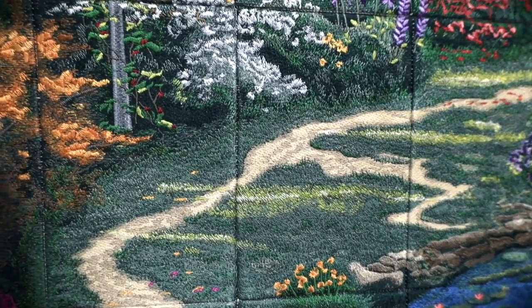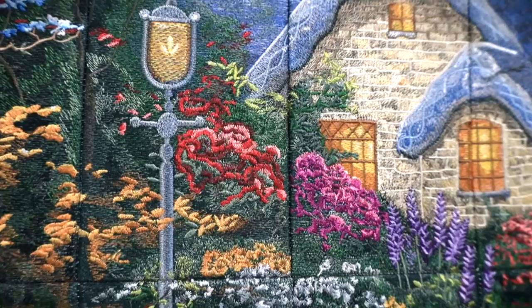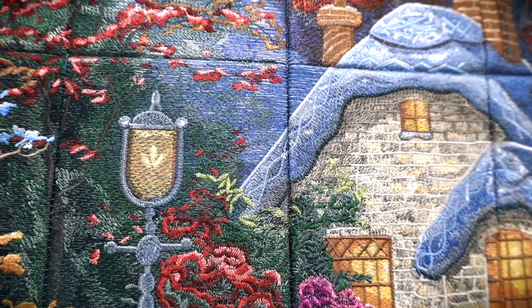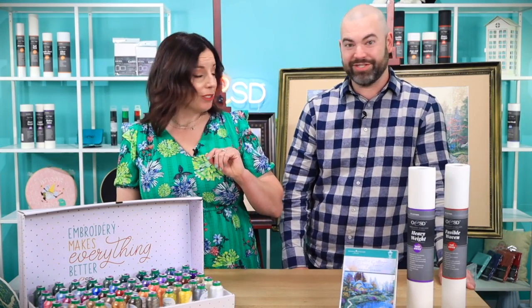This was a month-long labor of love for the digitizing team. Isn't it incredible how they captured the light in this interpretation of the painting? As much as I hate to admit it, you were so right on this one — twice in one video!